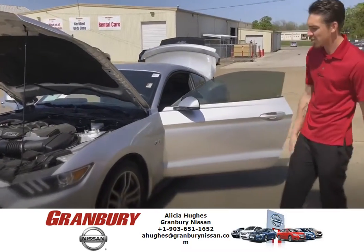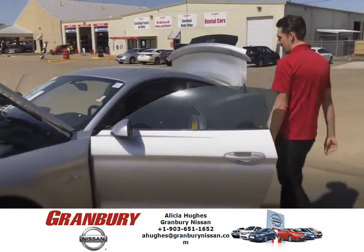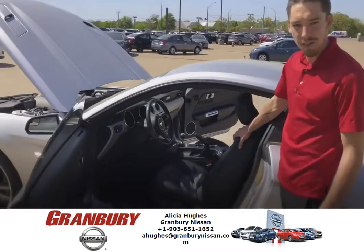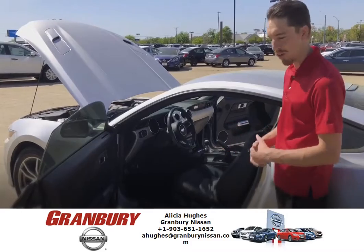It's got the leather package, it's got an 18 inch alloy wheel. On the inside here, as you can tell, there's paddle shifters for the different modes of driving. You have a sport mode, you have a comfort mode, and you have a wet mode, and that's for wet grounds or snow.